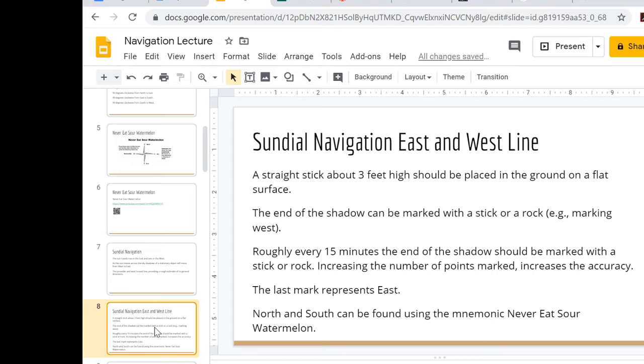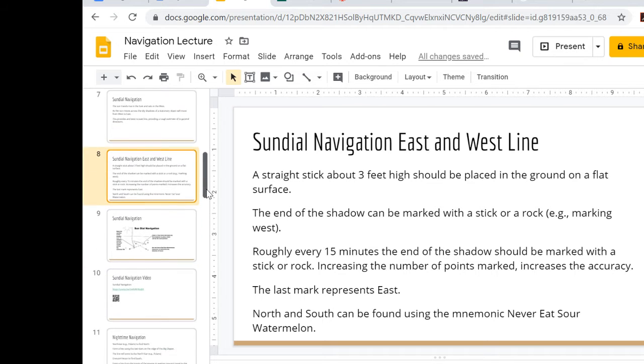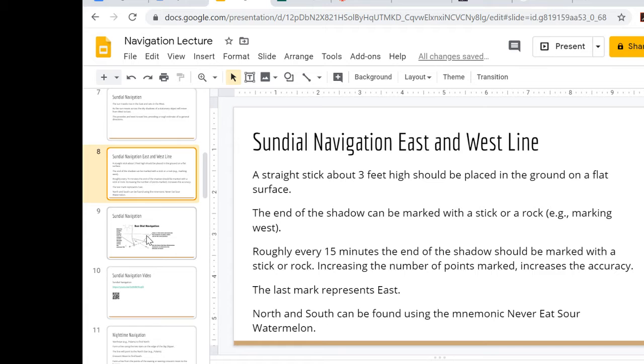It's a rough estimate — not perfect — but the sundials I've set up over a two-hour time span, with a really flat surface and a straight three-foot stick, produce a pretty good east-to-west line that I can verify with a compass. It may be off by a few degrees, but it gives you a general direction of travel — useful if you're trying to reach the ocean or a river you know is to the west.